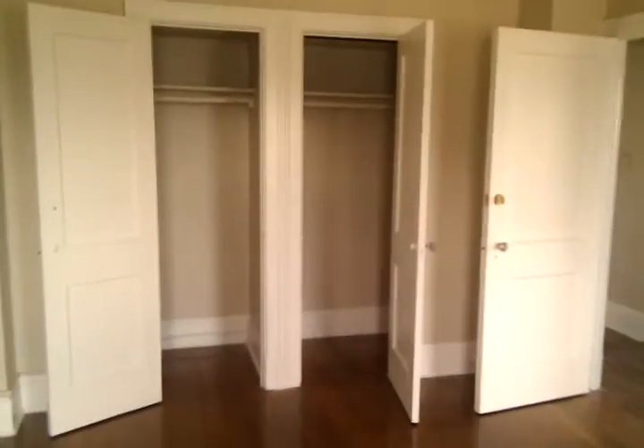Bedroom number one, all hardwood floors, nice and pretty and shiny. This one is renting for $1,045. I have one more like it that is not painted — it's renting for $945, available August 1st.